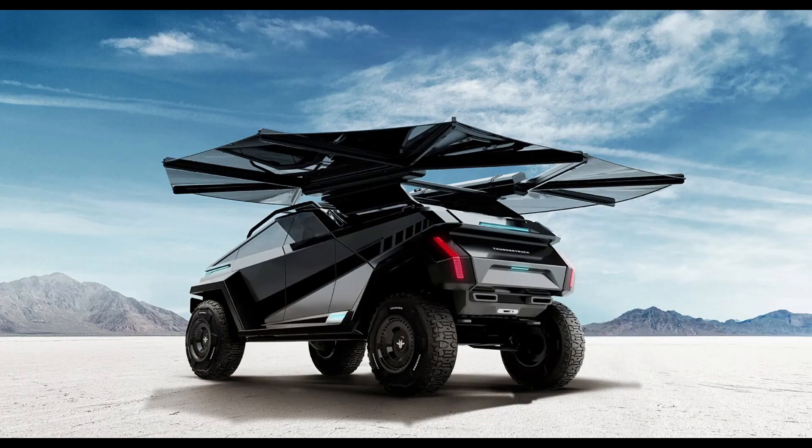Find more info on the Thunder Truck website in the description below. And to discover more innovative vehicle concepts, like and subscribe to this channel.